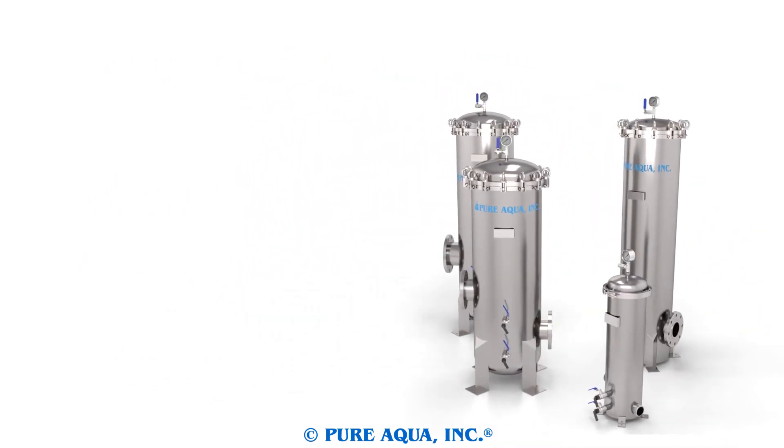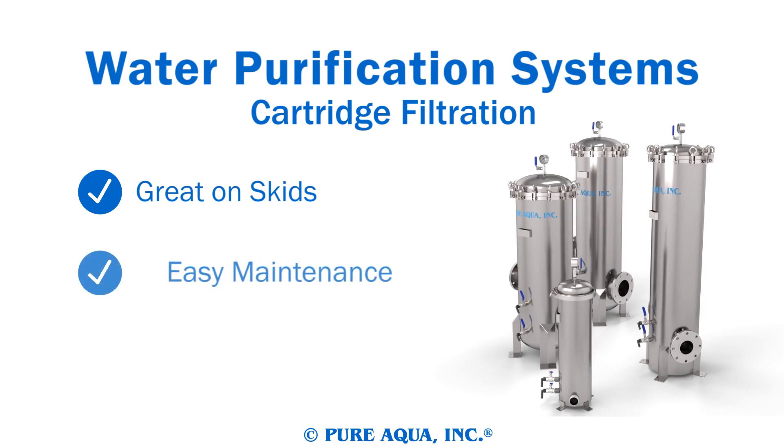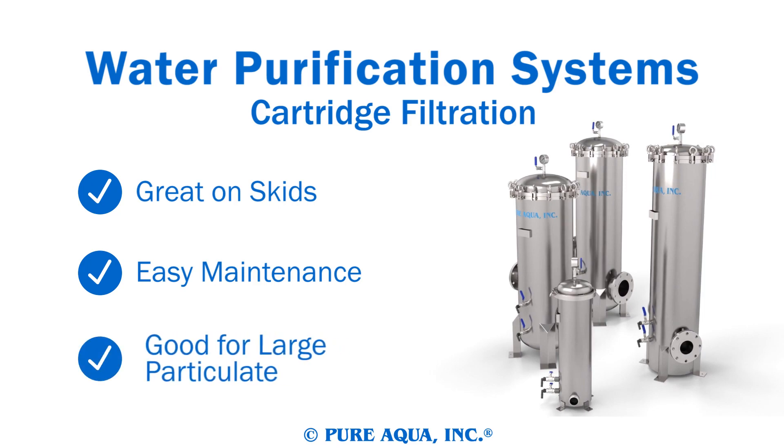Cartridge filters are compact, lightweight, and easily fit onto a skid-mounted system. Replacing a used cartridge is straightforward and a large stock of replacement filters are always available. Cartridge filters are perfect for removing large particulate before a smaller system to prevent damaging it, where a media filtration system is inconvenient.